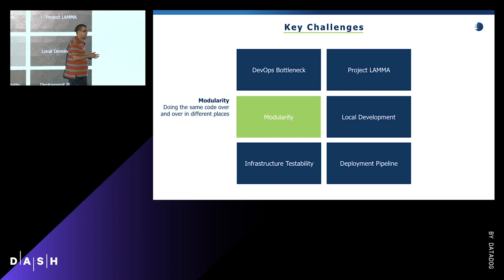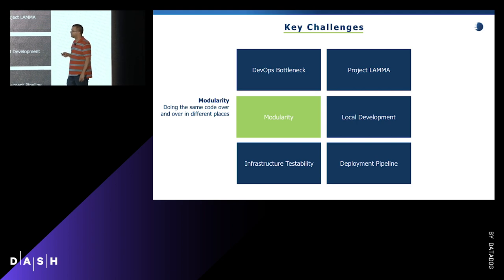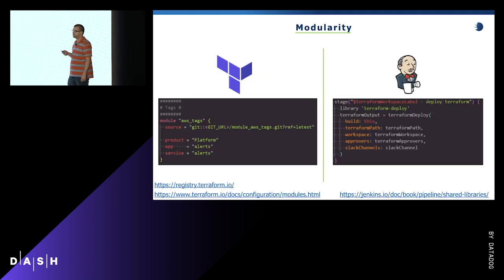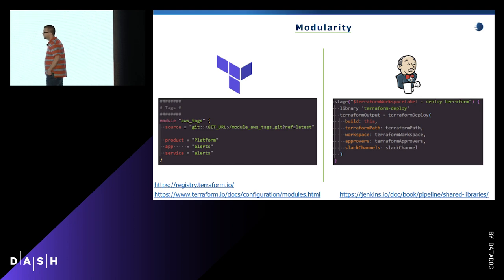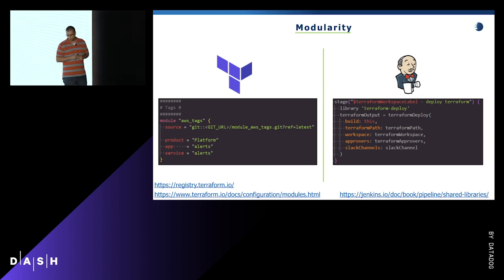My name is Steve Masterocco, one of the architects at eVestment. My primary role is to help evangelize and advocate for the adoption of these DevOps practices. Once we make infrastructure code, we run into the same problem as any code base: repeating the same code over and over. We can take advantage of Terraform modules. Here's a simple example — a module that creates an AWS tag schema for the developer.